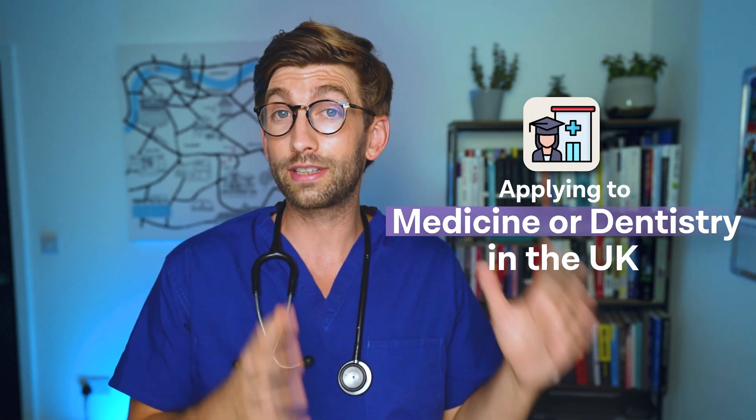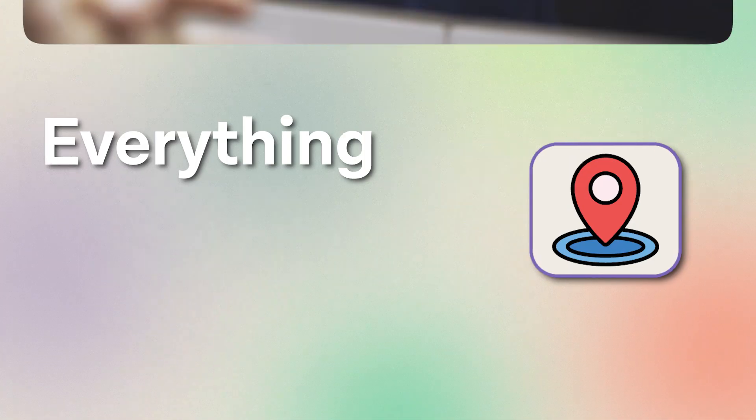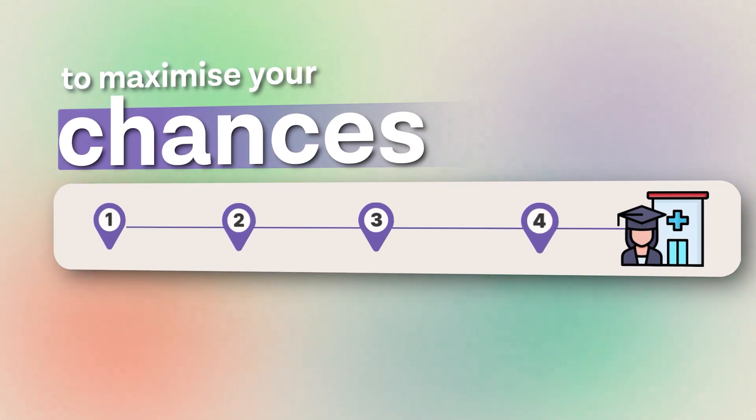If you're in year 12 and are applying to medicine or dentistry, or just at the stage now where you're considering it, I'm going to tell you everything that you need to know to be doing now to maximize your chances and get into those really competitive courses.